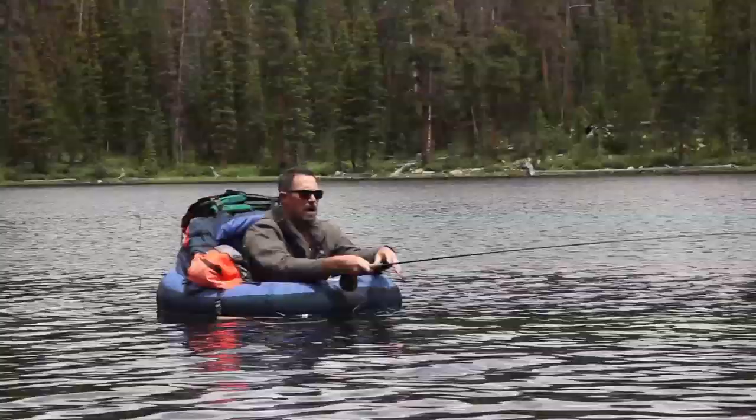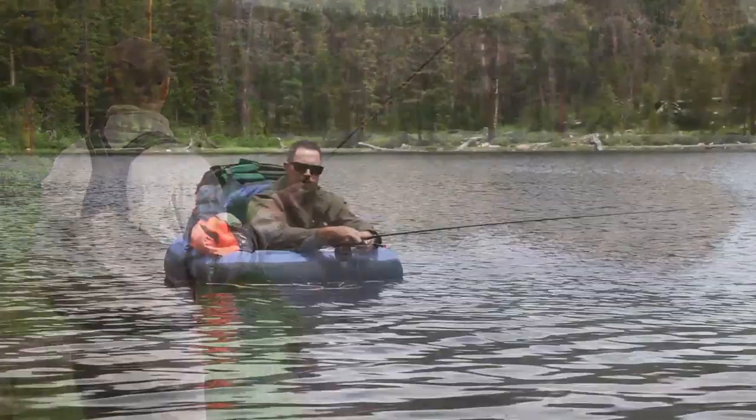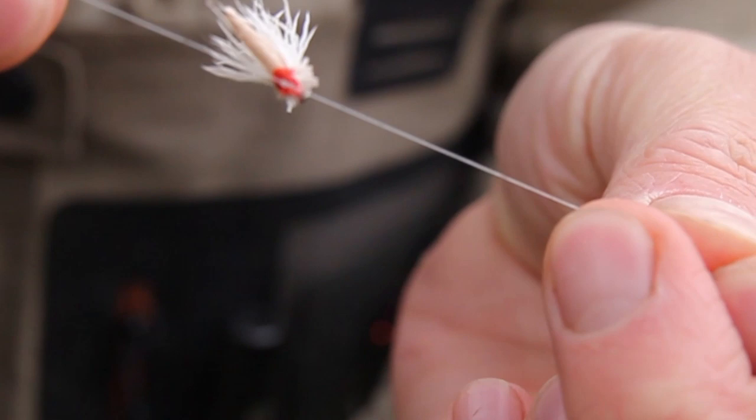I like to fish these lakes from a tube if I can get a tube there, but you can walk the shoreline of any of the lakes in the Uintas and find plenty of fish to catch. These fish are always so willing — just a fly that's easily visible and small enough that they can take. I like a number 14 elk hair caddis or a fly similar to that.